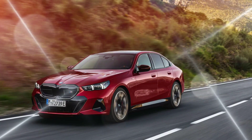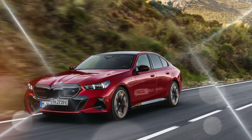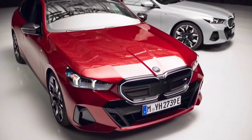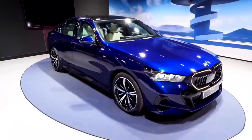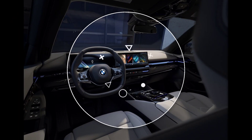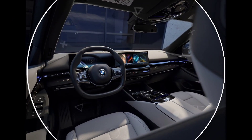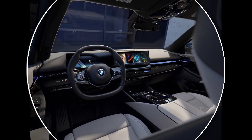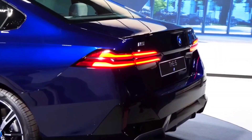The plug-in hybrid 530e model combines a turbocharged four-cylinder engine with an electric motor for a combined output of 288 horsepower and 332 lb-ft of torque. The 530e has an all-electric range of up to 39 miles. All 5 Series models come standard with rear-wheel drive, but all-wheel drive is available as an option.